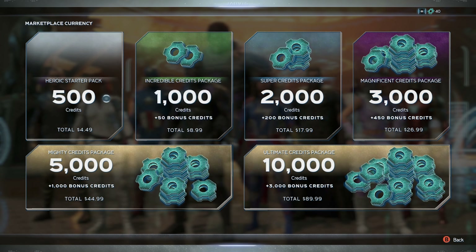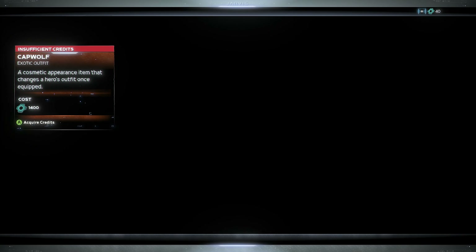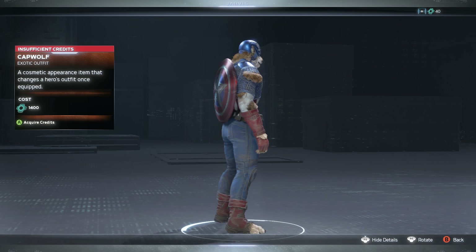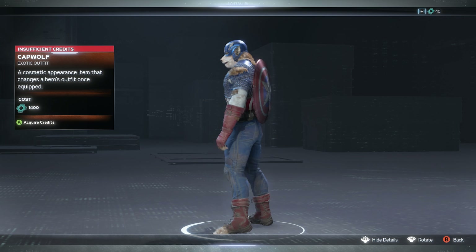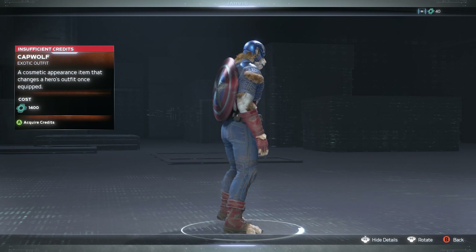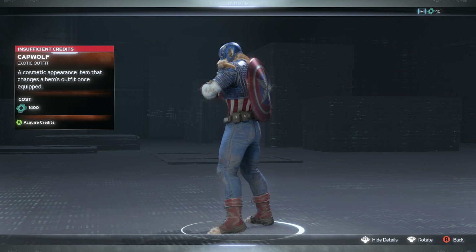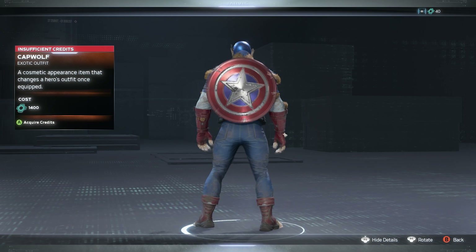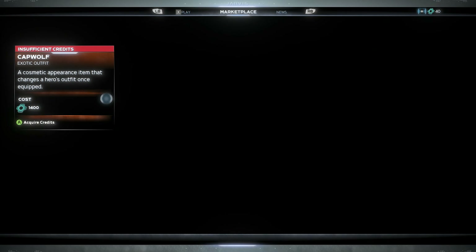We have some more Halloween costumes. First, let's take a look at the Cap Wolf skin — we talked about this last week, but this skin looks so good. I was super happy when I heard about it, and some of the gameplay with this one has been funny. Definitely digging that one a lot.